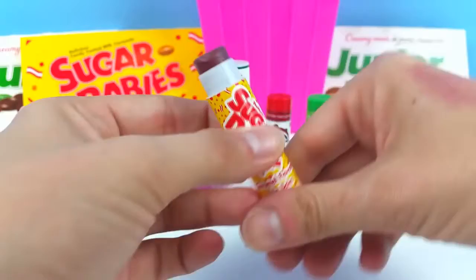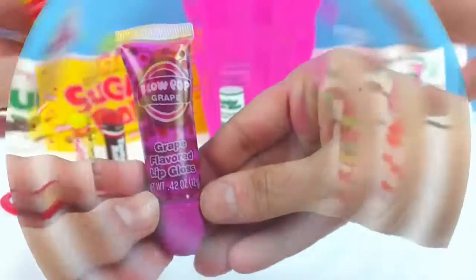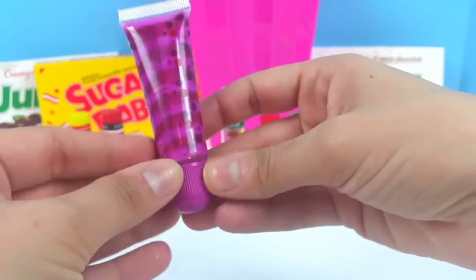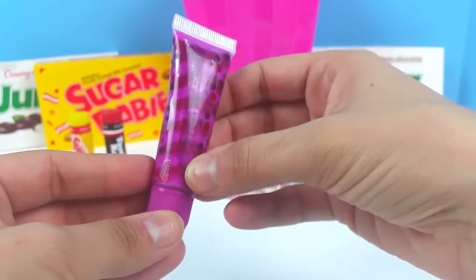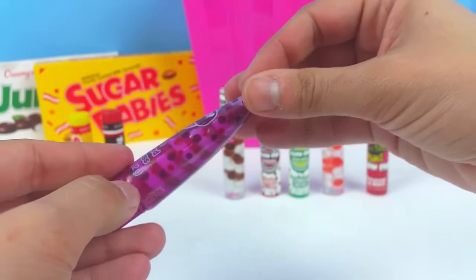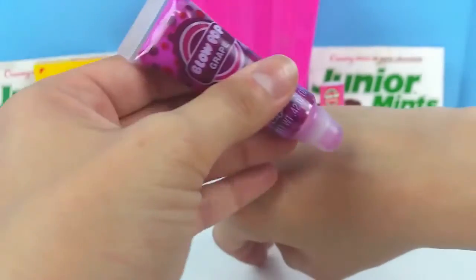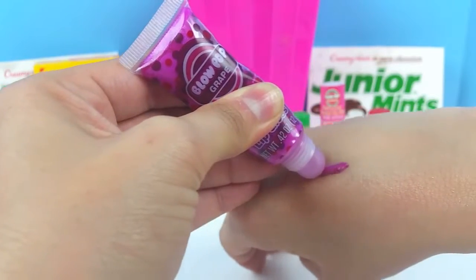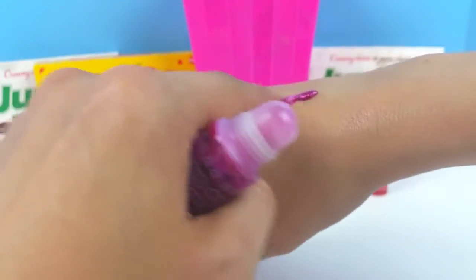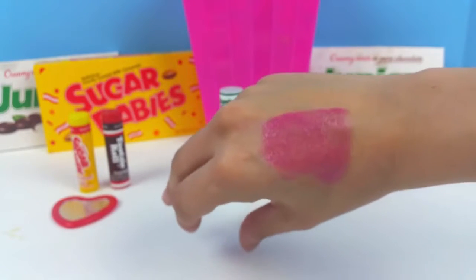Next we have this Blow Pop, and this one is a grape flavored lip gloss. It is a swirl lip gloss — you can see right here how it changes. The package has super cool polka dots on it, pink and purple and red. Oh my goodness, this one comes out bright pink — it is so awesome! Once you rub it in, it's not so bright anymore, but it is a really, really pretty shade of pink.